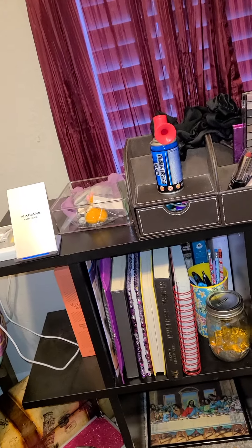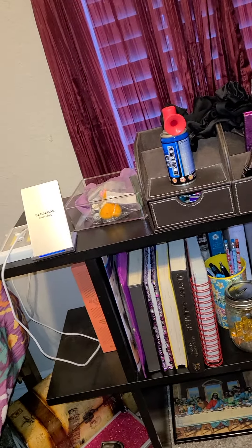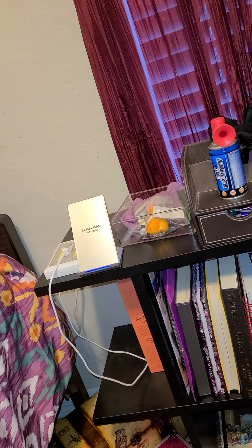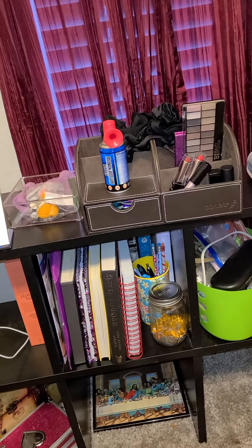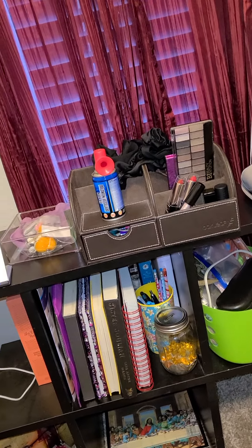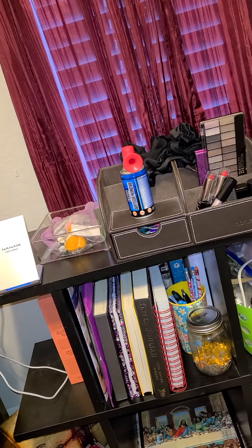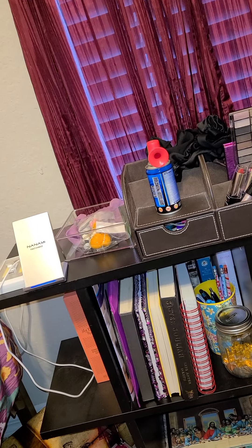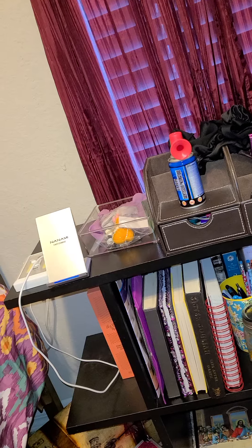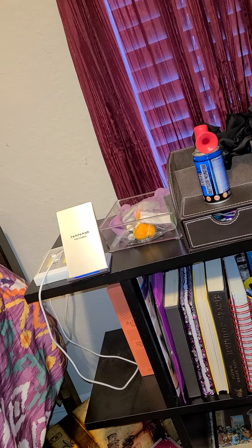I'm filming this voiceover style because I don't want to show my face today. I finally purchased my first Too Faced palette — I purchased the Natural Eyes Revamped palette. I know they had an original one in cardboard packaging.